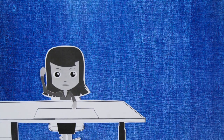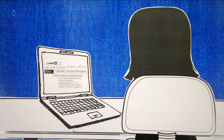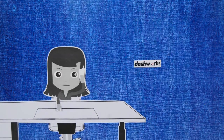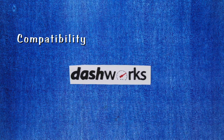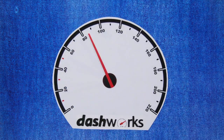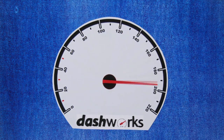Stephanie needs a solution. She needs to get in control. She uses her network to see if a solution exists to her problem. Stephanie's contacts from equally large global firms recommend Dashworks, an all-in-one Windows 7 application compatibility, project management and user migration super tool.